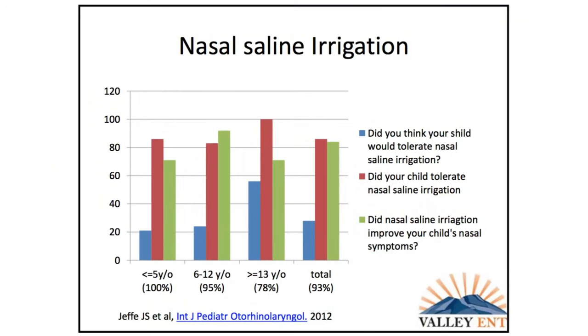In kids, we don't tend to use nasal saline because most parents don't think their kids will tolerate it. So a study was done on whether kids actually tolerate it. They took about 70 kids divided by age — under 5, 6 to 12, and over 13. Most parents did not think their kids would do it. The under 5-year-olds had no choice — 100% of them did it. Teenagers were less likely to try it, but most got through it. Overall, over 80% tolerated nasal saline irrigation, and most reported it helped improve their child's symptoms.